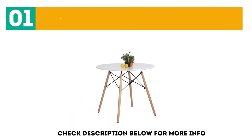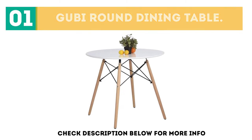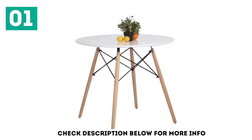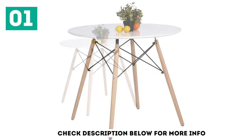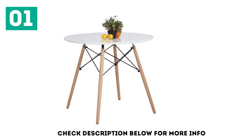Starting off our list at number 1, the Gooby Round Dining Table. The Gooby Round Dining Table is an organic table with aesthetic looks and designs. Accompanied by veneer chairs, this table leaves nothing but elegance. Due to its sleek and classic design, the table complements nearly all types of chairs.